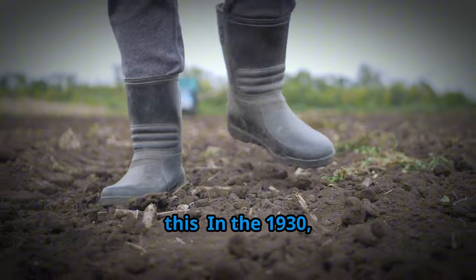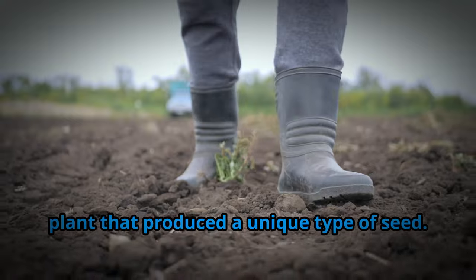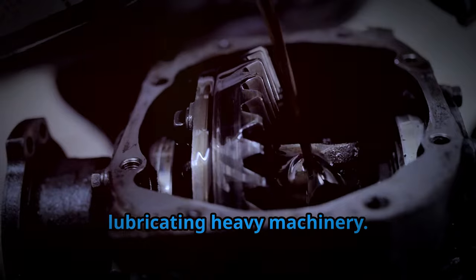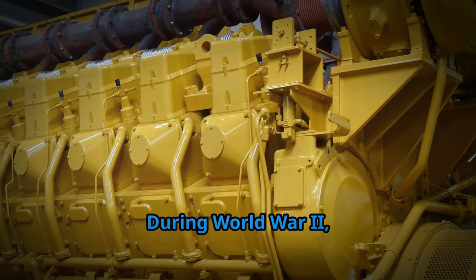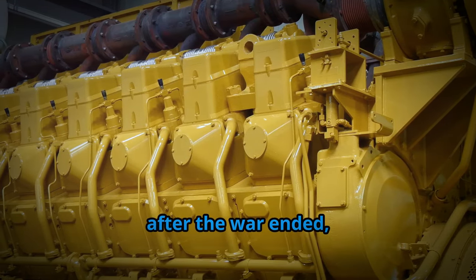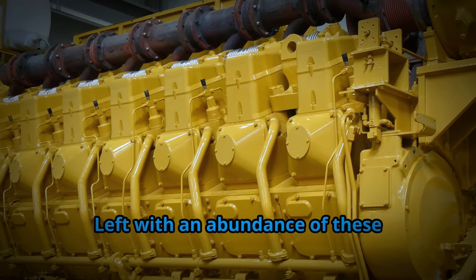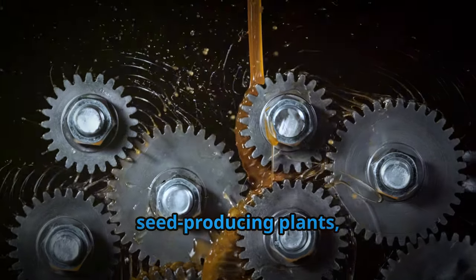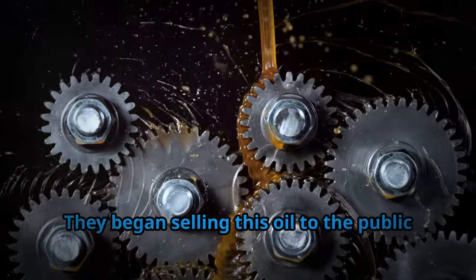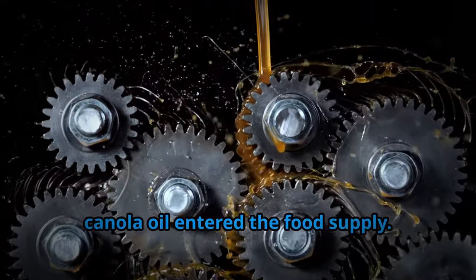Picture this: in the 1930s, a Polish farmer came to Canada with a plant that produced a unique type of seed. These seeds were known for producing oil that was excellent for lubricating heavy machinery. During World War II, Canada ramped up production of this oil to lubricate ship engines, but after the war ended, there was no longer a need for such vast amounts of industrial lubricant. Left with an abundance of these seed-producing plants, manufacturers decided to find a new use for them. The result? They began selling this oil to the public as a cooking product. Thus, canola oil entered the food supply.